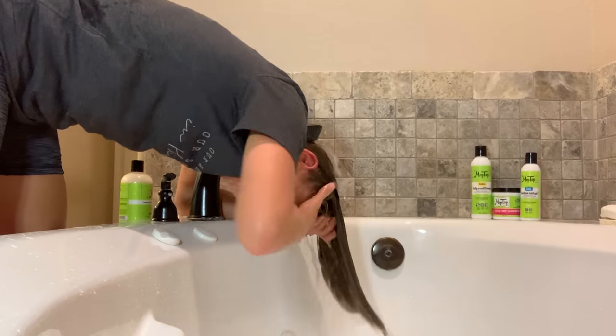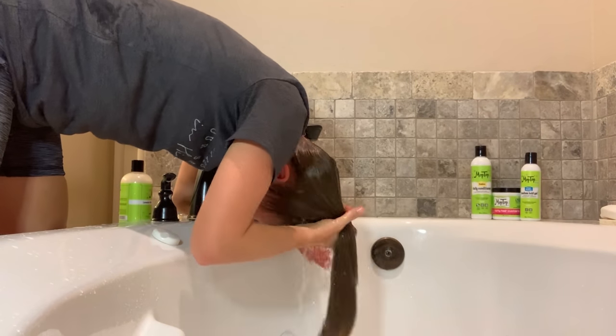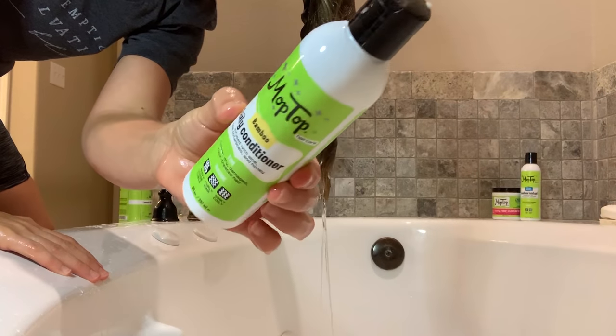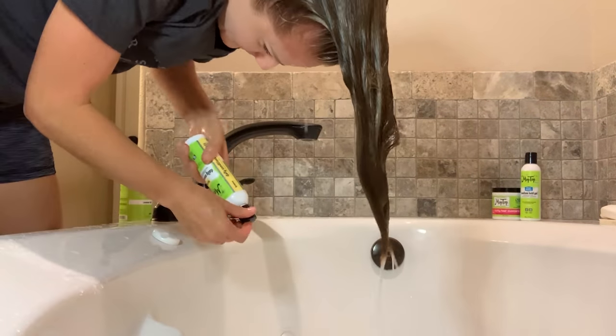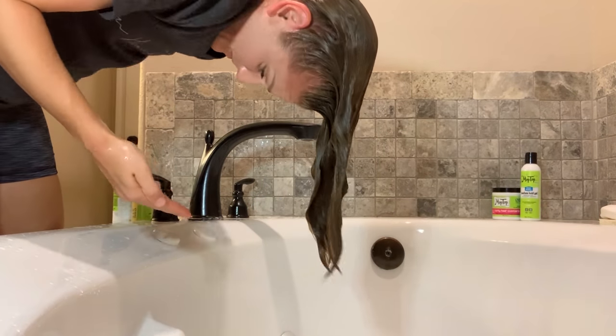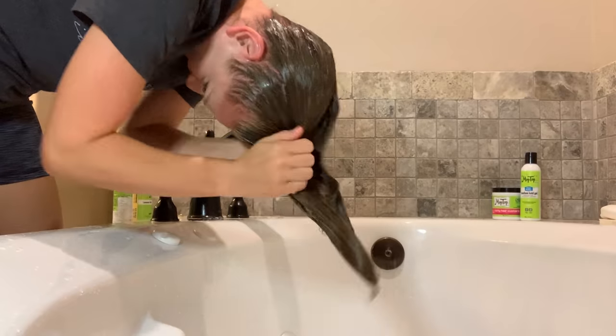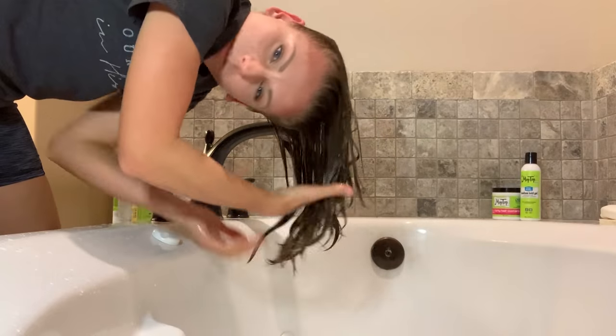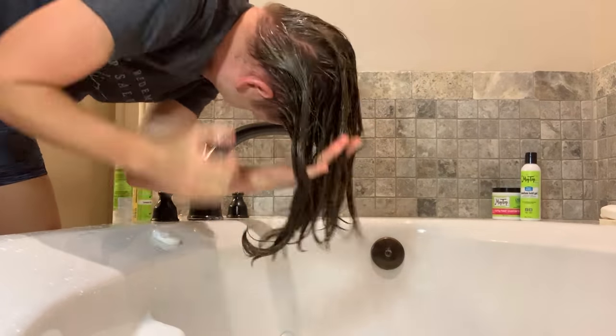I actually used less shampoo the second time — it was like half the amount. Now I have just rinsed all that out and I'm going in with the Mop Top Daily Conditioner. I love this conditioner. I feel like everybody who does Curly Girl Method needs to at least try this conditioner once. It smells so good. I was a little hesitant about the bamboo scent — I thought, what does bamboo smell like?